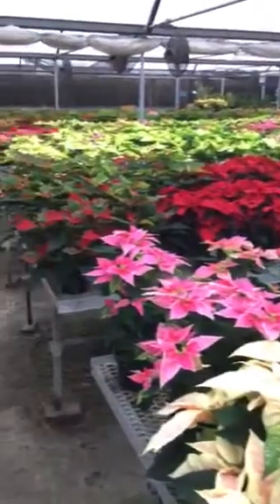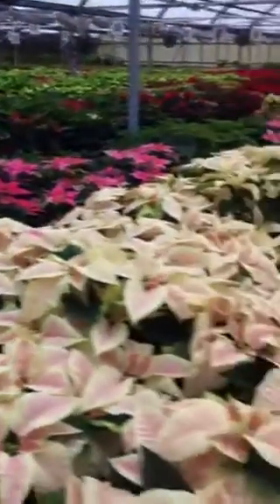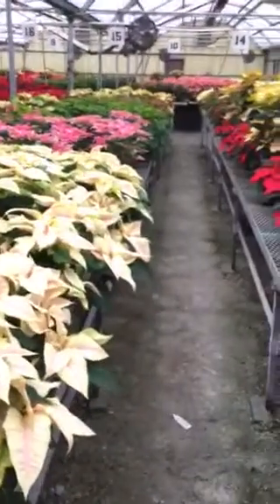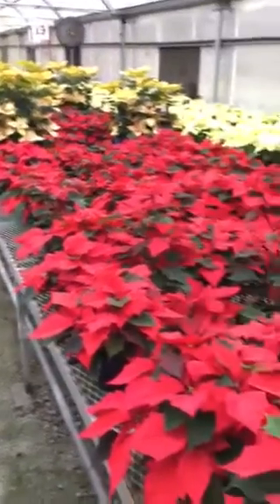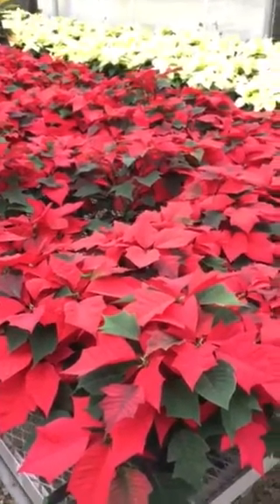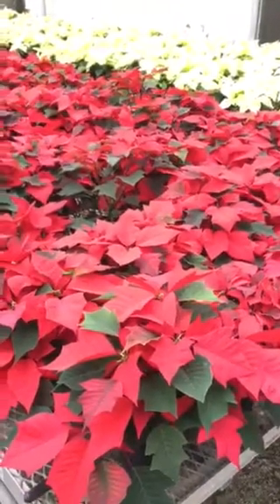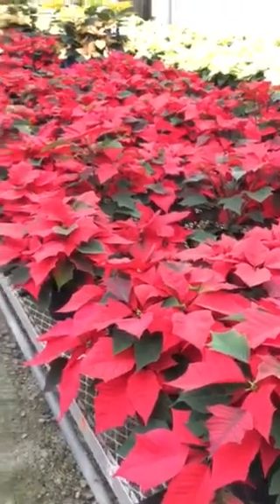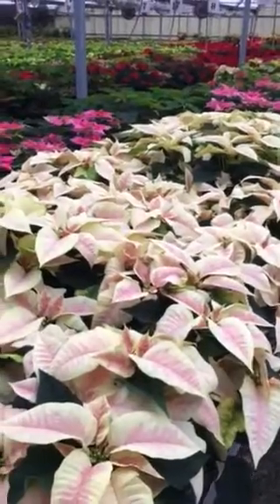Anyway, that's some of what I do. Poinsettias are a photoperiod plant, so as far as photoperiods go, I can grow just about anything that's out there. These look awesome — they're really going to make the public happy, and I'm glad to be able to do it. Hopefully next year we'll do some different varieties and make them look even better.